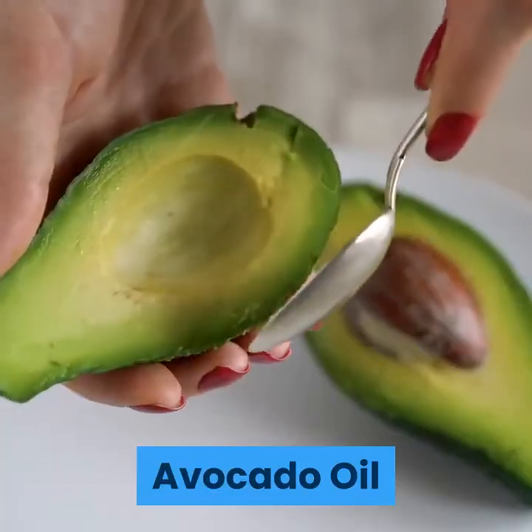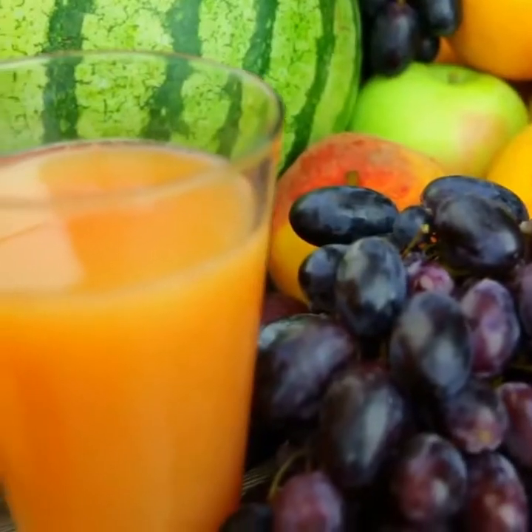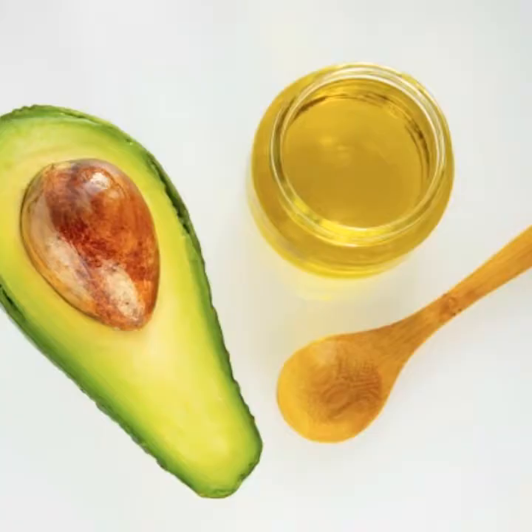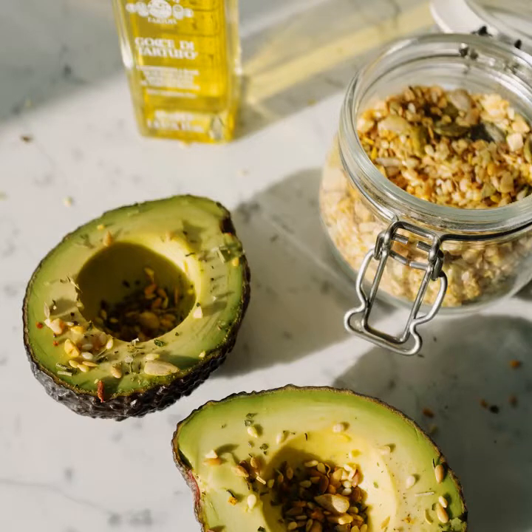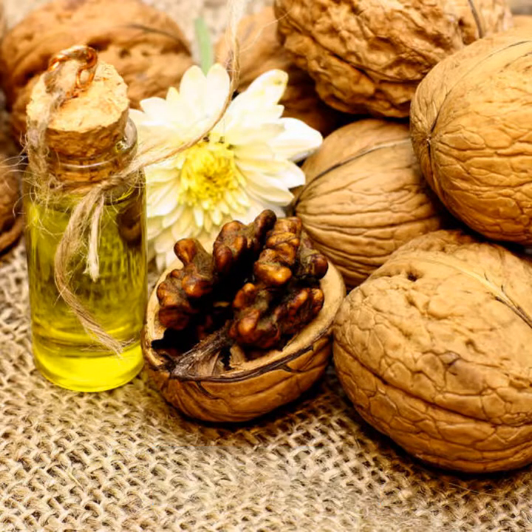Avocado oil is high in monounsaturated fatty acids and can promote healthy cholesterol levels and enhance absorption of some nutrients, according to a review published in the May 2013 issue of Critical Reviews in Food Science and Nutrition. Avocado oil also has a high smoke point and is therefore one of the best oils for high-temperature cooking — it can be used for stir-frying, sautéing, or searing, Haas says.